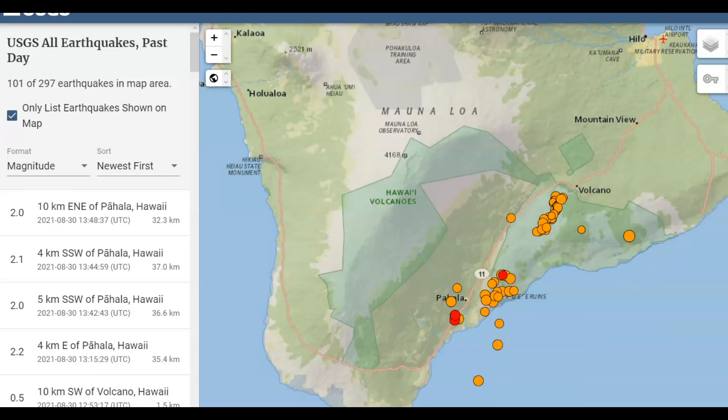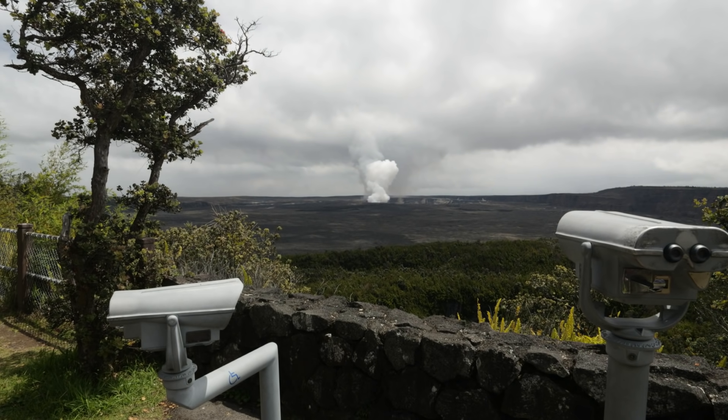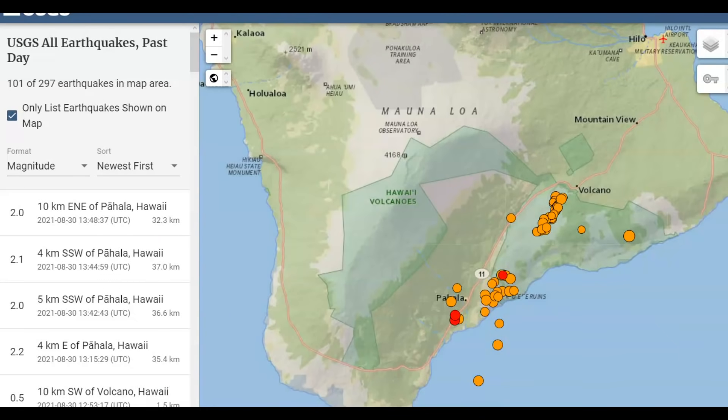They say they are worried about another collapse of the caldera wall there at Kilauea. I would be too, and I worry about your safety when you're taking your walks up there. Please be safe.